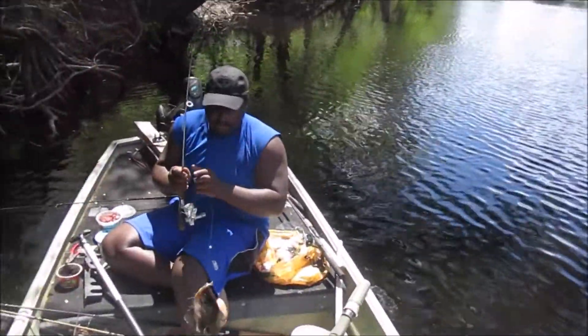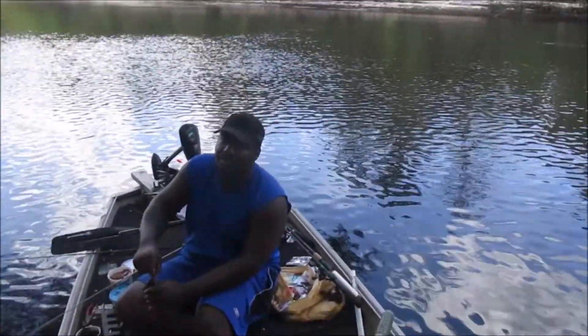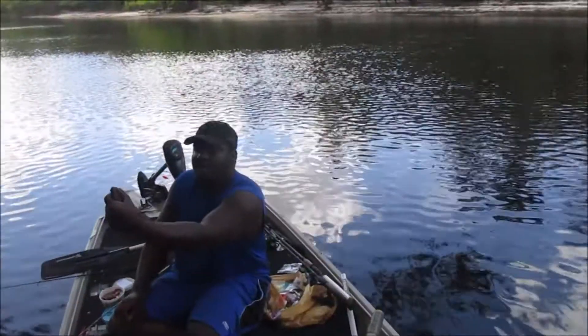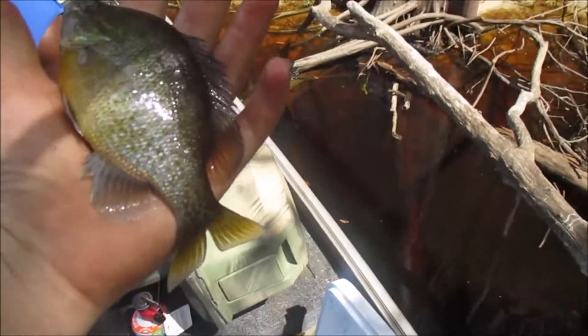Fun fact about bluegill — when they start spawning they turn purple. I don't know if you can see it, but that is definitely purple, almost violet.